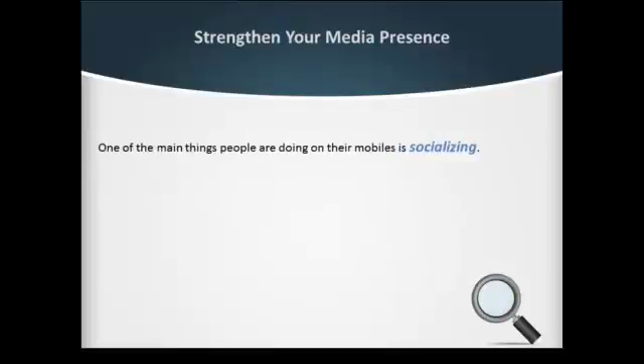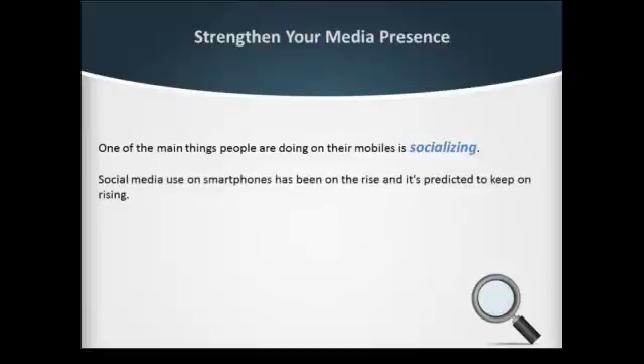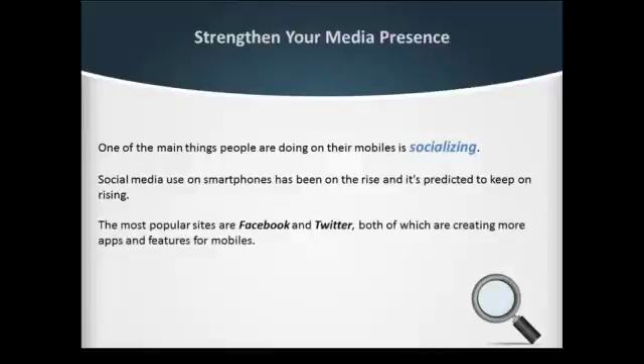One of the main things people are doing on their mobiles is socializing. Social media use on smartphones has been on the rise and is predicted to keep on rising. The most popular sites are Facebook and Twitter, both of which are creating more apps and features for mobiles.